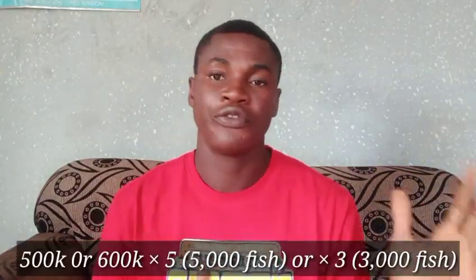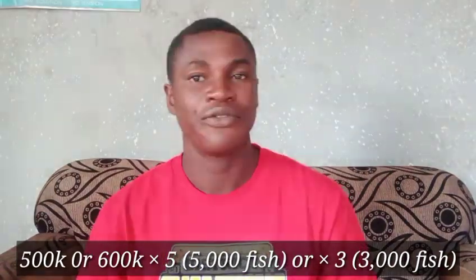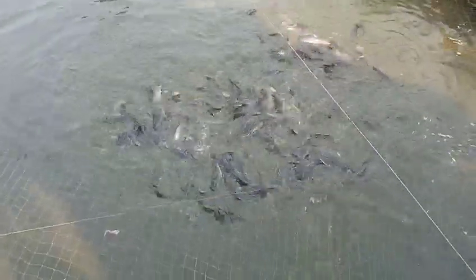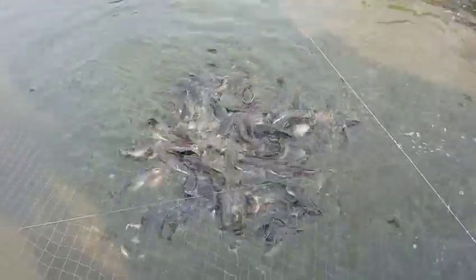For instance, due to the high cost of feed and everything right now, for 1,000 pieces of catfish you are going to spend almost between 500,000 and 600,000 Naira. Before, it used to be 300,000 to 350,000, but now it is 500,000 to 600,000 Naira. If you keep them for one to four months, it may cost around 400,000, but if it exceeds four months to five months, you should be thinking of 500,000 to 600,000 Naira.